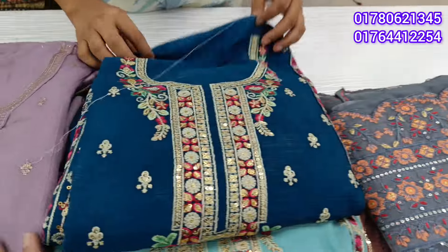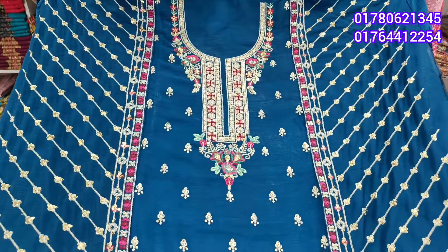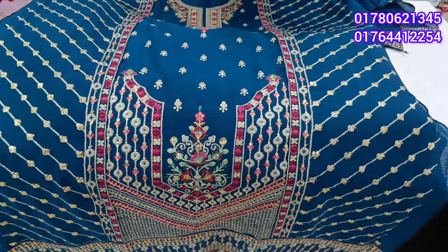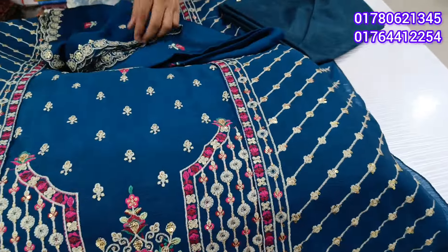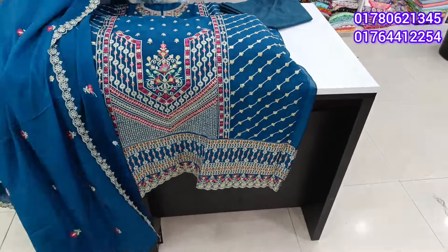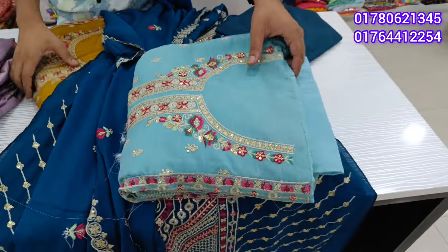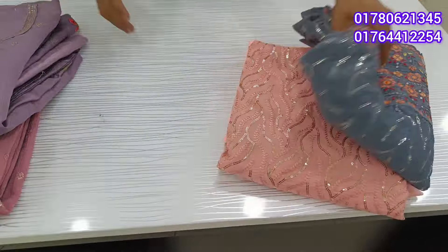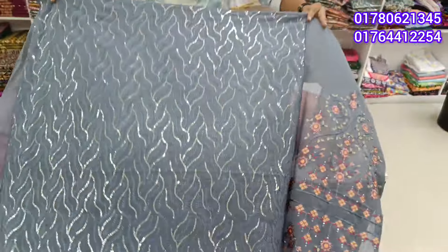Now we can see the collection. It's a great price. How much is the price? How much price is that?